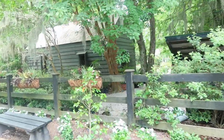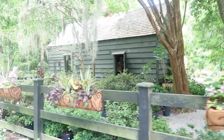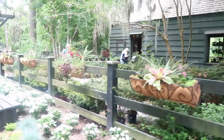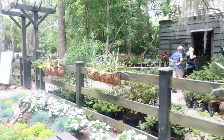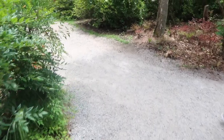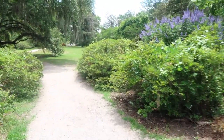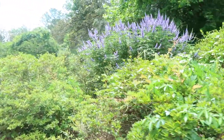I would also definitely recommend wearing sneakers because you are wandering through dirt paths, gardens, and different types of terrain, so sneakers are a must. It is mostly shaded there, but definitely put on your sunscreen, wear your sunglasses, etc. You can also bring your own bottled water in.